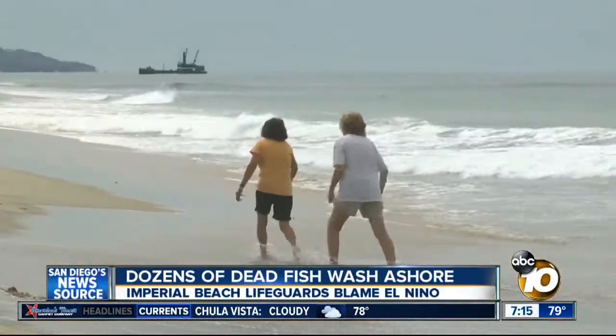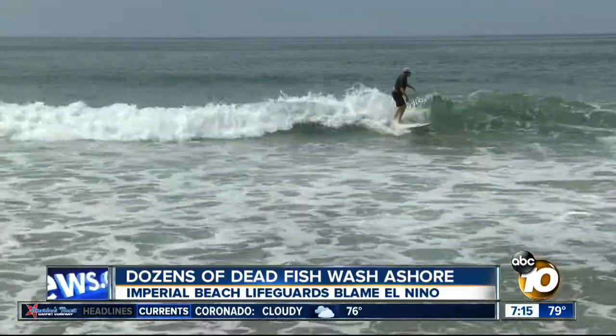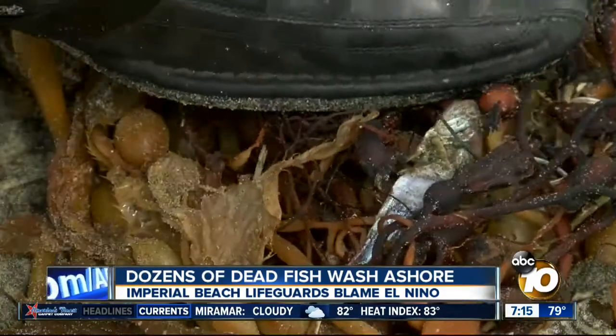The Imperial Beach locals aren't deterred. In fact, one surfer told me he's rooting for El Niño for the warm water and more rain. He'd rather have the warm water and the rain than care about the fish — let's end the drought. In Imperial Beach, Joe Little, 10 News. As Joe mentioned, most of those fish were gone by this afternoon — seagulls ate them or the tide pulled them back out to sea.